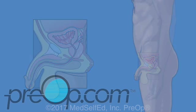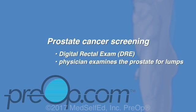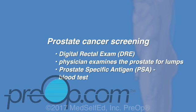Prostate cancer screening can help physicians find prostate cancer early before a patient has problems, and includes the digital rectal exam or DRE, where a physician examines the prostate for lumps by placing a gloved finger in a man's rectum, and prostate specific antigen or PSA, which is a blood test ordered for some men based on their age and risk factors. Routine PSA testing is not recommended after age 70.